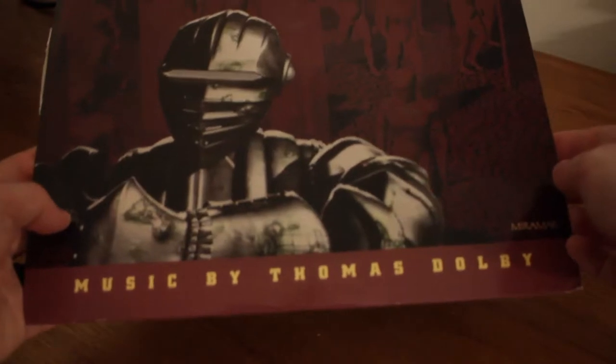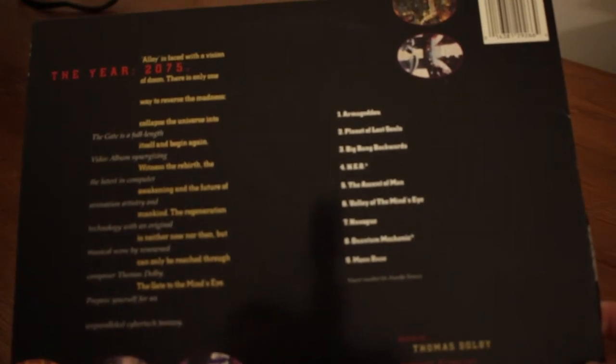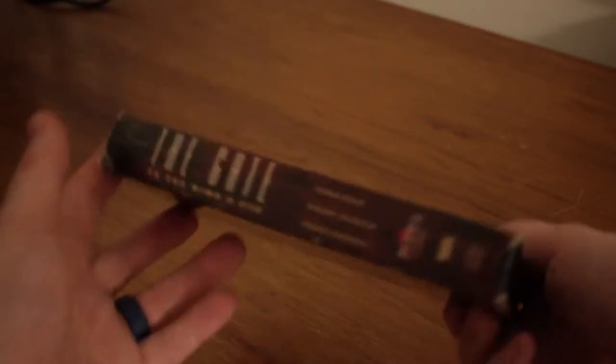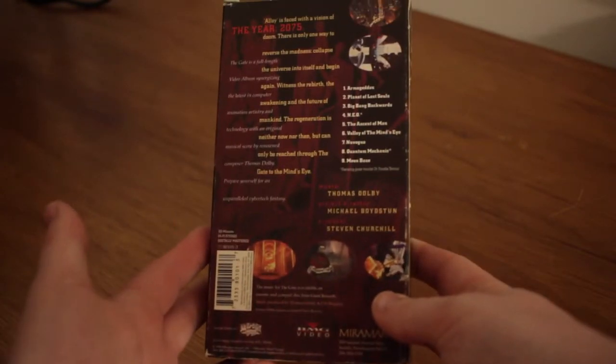Music by Thomas Dolby. Oh man, this was great. I picked up the Laserdisc really recently. The video quality is great on it, but I originally had it and still have it for VHS. What was really cool about this, and one reason I loved it — it was about 50 minutes long, came out in 1994. This is essentially showing off some of the latest and greatest CG animation at the time.